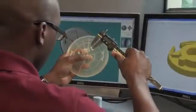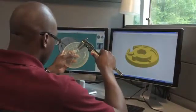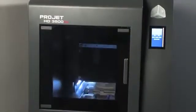Real functional and end use parts utilizing a comprehensive range of real materials equals real solutions. The ProJet 3500 series is all about precision, productivity and ease of use.